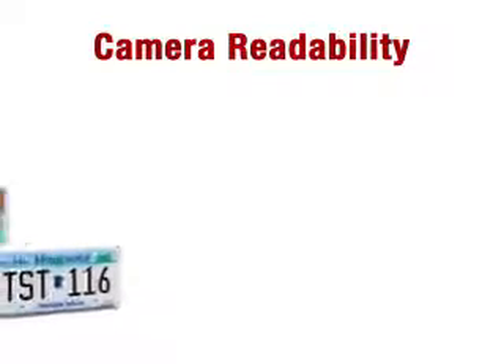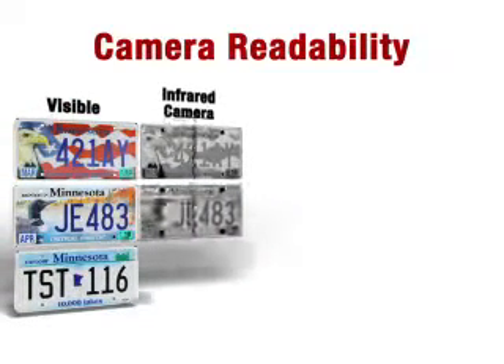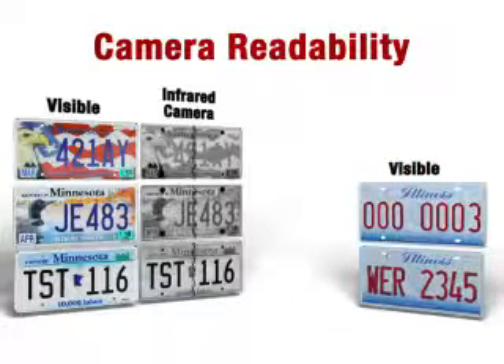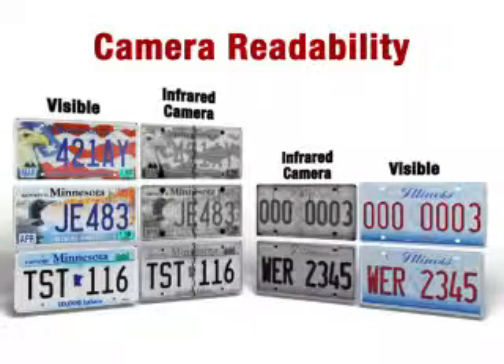These plates show how design can affect readability by an infrared ALPR camera. The differences in readability are due to various factors, including contrast and graphic interference. The two plates on the right represent current license plates that look very similar in the visible image. However, the bottom plate has incorporated changes that allow it to be more readable by an infrared camera.